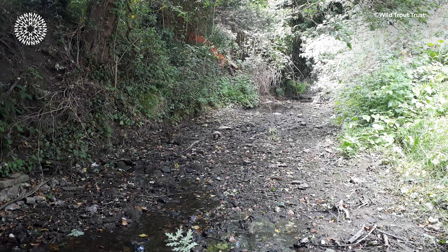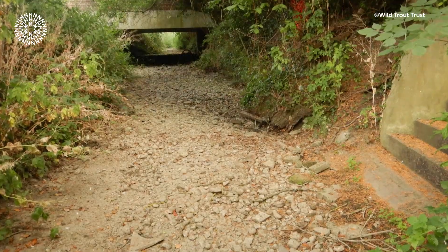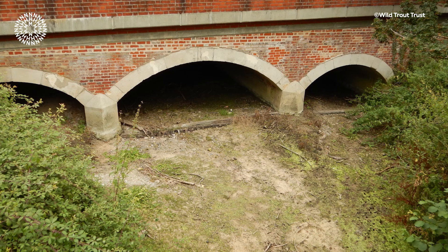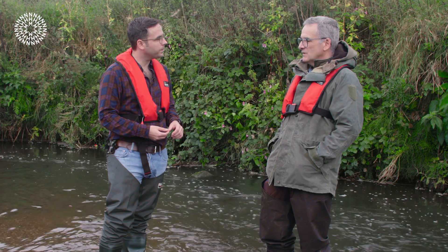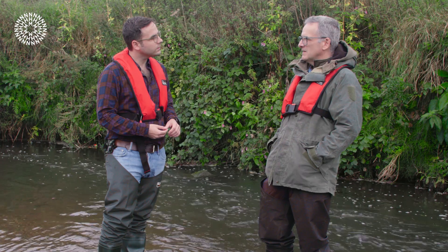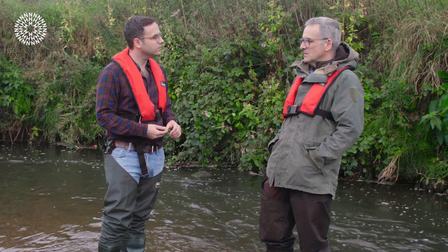The other element is water quantity, so we're putting more and more demands on our rivers in terms of abstraction — taking water out for drinking supply. And we're seeing in parts of the south and particularly the east of the country rivers literally drying up because of those pressures. Of course if you're taking water out of the rivers you're also taking away the capacity to dilute what's been discharged into them, so you're exacerbating those pollution problems.